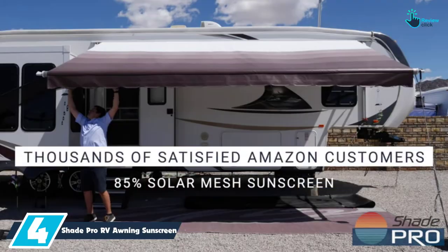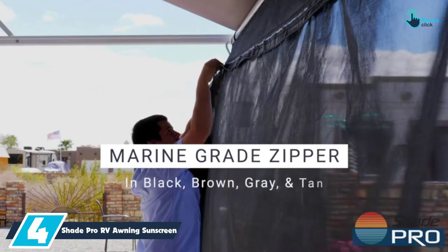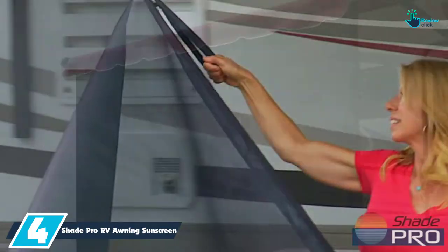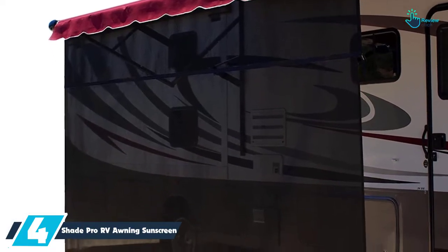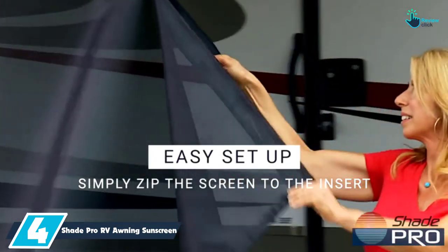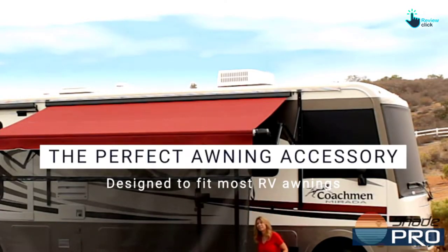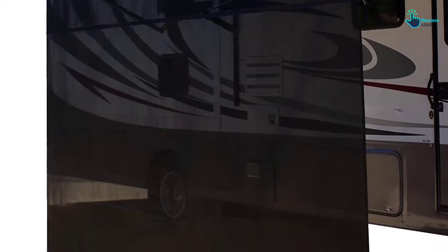Moving on at number 4, we have the Shade Pro RV Awning Sunscreen. This RV awning sunscreen from Shade Pro Store features two pieces. It has variable inserts and a 6-inch body to ensure an optimum reach to the zipper. The open weave fabric can cut about 85% of light so as to keep one comfortable and cool. This RV awning shade is perfect for 12-volt electric RV awnings and it has ground stakes, grommets, and a storage bag.